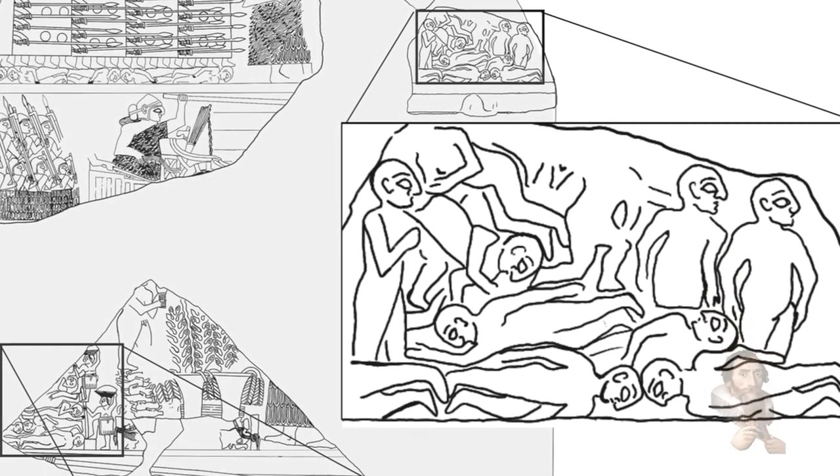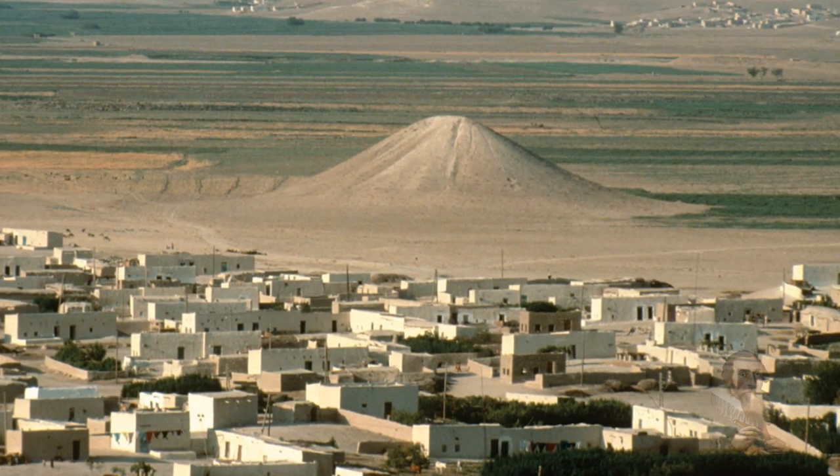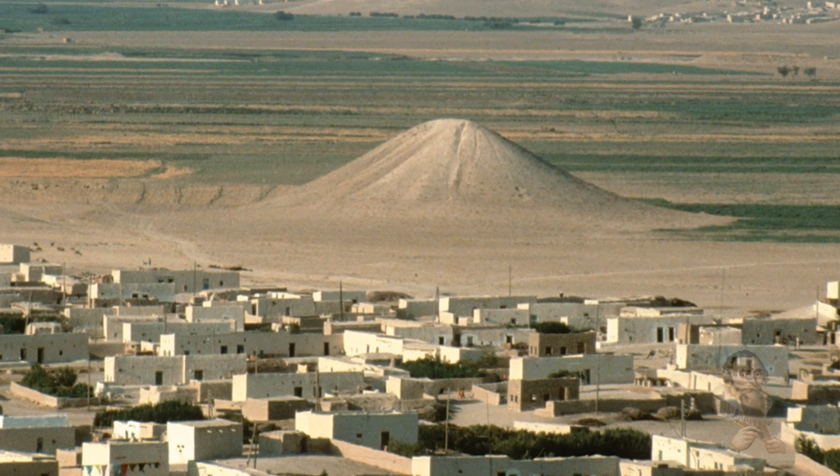Ancient Mesopotamian texts do reference war memorials where the corpses of enemies are piled up en masse, although none of these places have ever been discovered. However, the White Monument at Tel Banat appears to be a memorial to the settlement's dead, rather than a burial of enemies fallen in conflict.